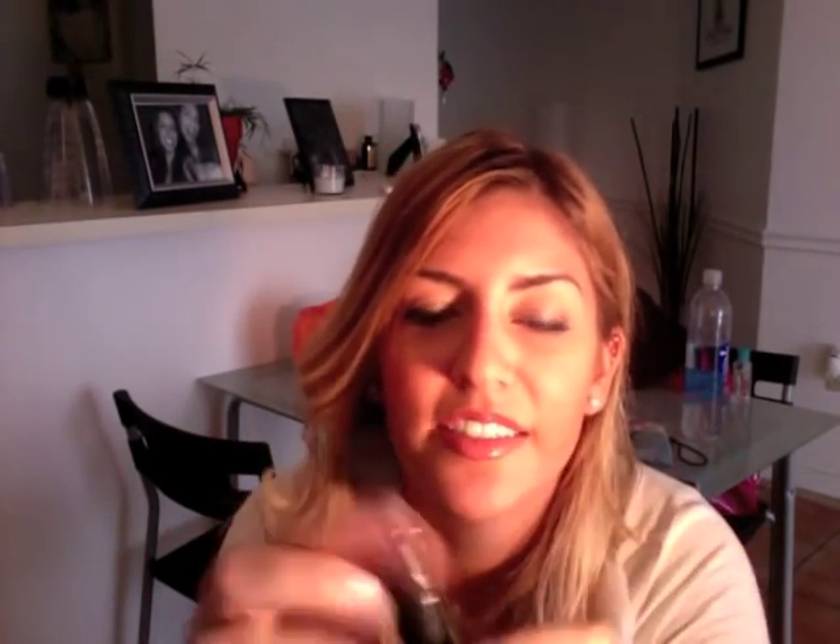Then the lip plumper and primer — I should have used it today. Super cool. Here's the primer side — it's so little, like a mini lipstick, so cute. And the plump side — oh, it smells like cinnamon, wow.